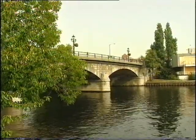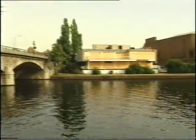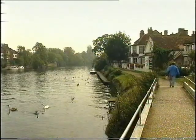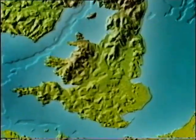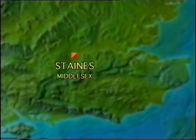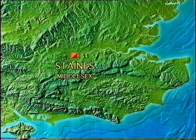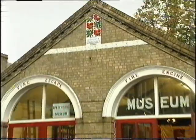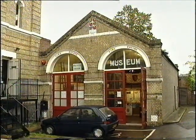Our postcard today is from one of the most famous non-league football clubs in the whole of the county of Middlesex, Staines. But first let's drop into the local Spelthorne Museum to find out how old Staines the town is.